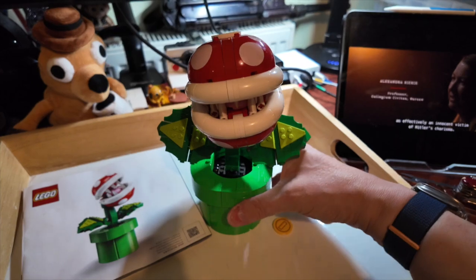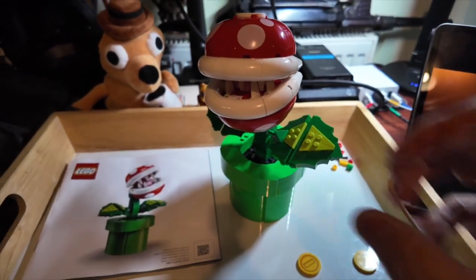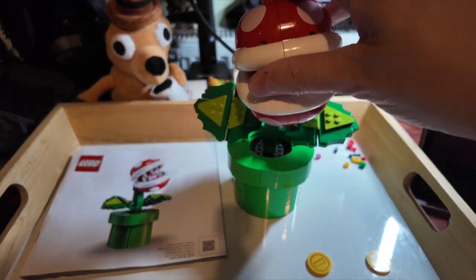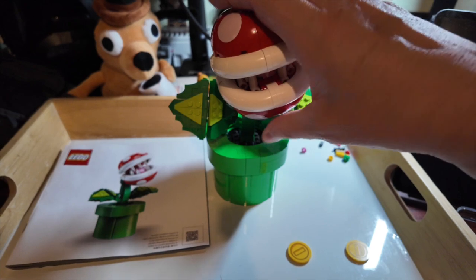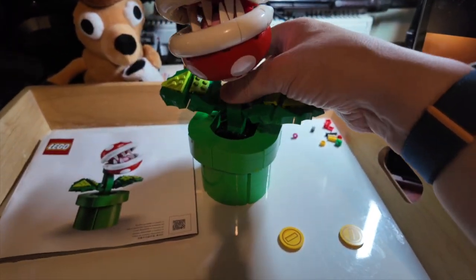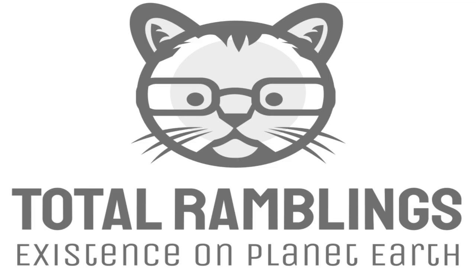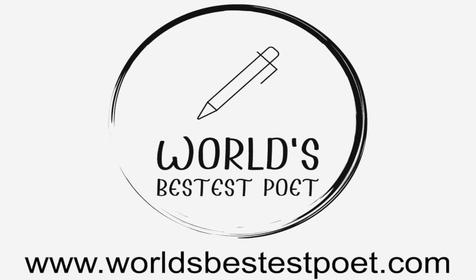I hope you've enjoyed this video to some degree at least. Thank you very much for watching. Please join me for another episode of Total Ramblings — whether it be a Lego review, a drone video, an unboxing, or just one about my endlessly fascinating life. If you enjoy what I do here, please remember to click the like button, smash that subscribe button, and hit the bell icon to be notified whenever I post a new video. You might also want to check out my website at www.worldsbestestpoet.com if you fancy a laugh.